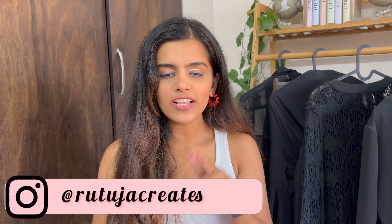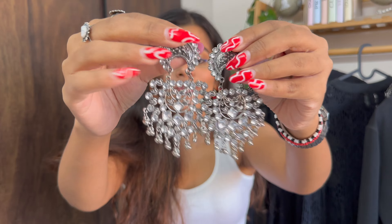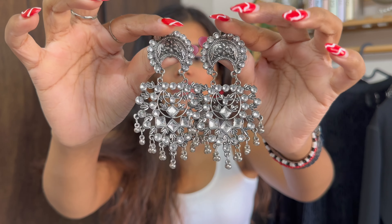Next are these chunky star earrings — I got them for 100 rupees and they are such a statement piece. I actually wore these on my Thailand trip, which was the whole purpose. If you haven't followed me on Instagram, go check it out — I've posted all my Thailand content and looks there. The next pair I also bought specifically for the Thailand trip — they have a very gen Z, summer-appropriate vibe, and I got these for 150 rupees.